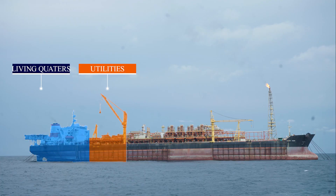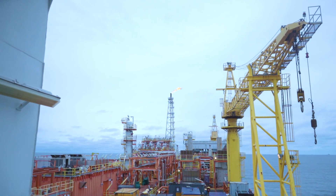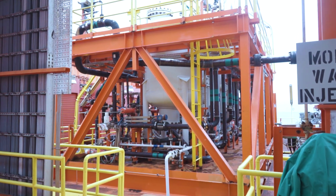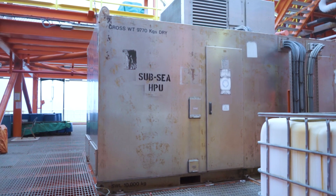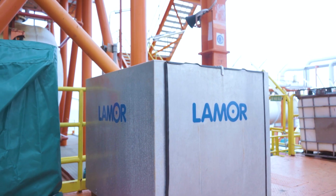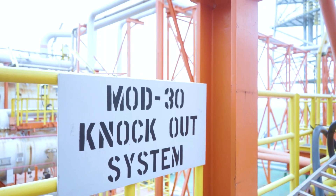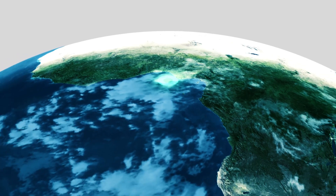FPSO Tamarata Colony is operating at full capacity and with optimal safety and operational integrity. This FPSO is 100% Nigerian owned and proud to be contributing to the global energy supply.